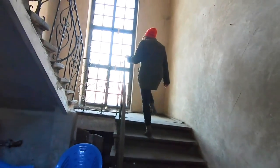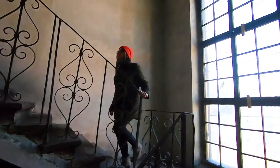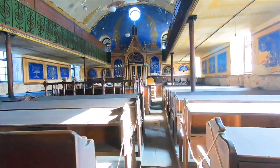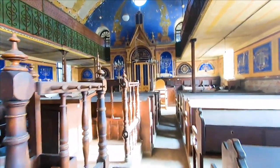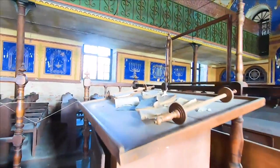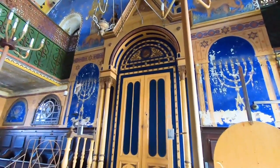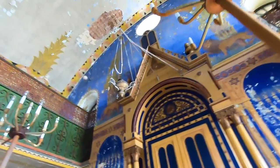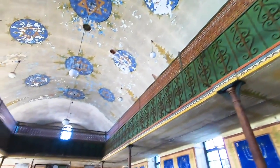Our first stop on the tour is the synagogue in Medias. Although it wasn't part of the official tour, we managed to get some footage of the beautiful building. The interior space is divided into two main sections: the entrance area and the ceremony hall. The Torah Ark is the main architectural feature, with lacy profiles and round tall windows — it's a very beautiful building.